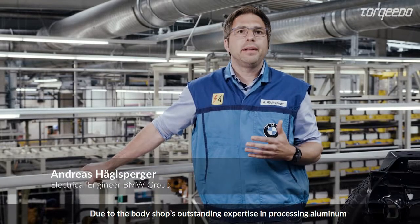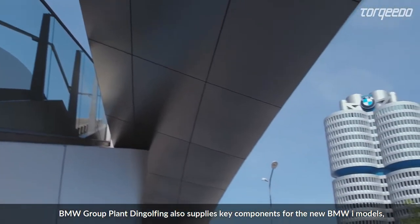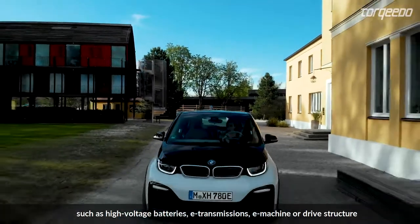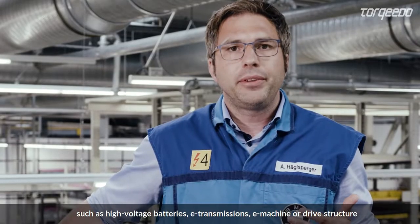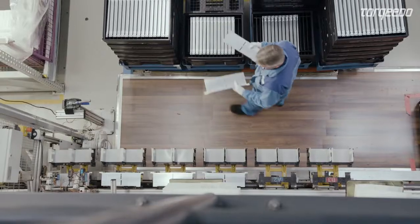Because of the aluminum competence in the factory and the long-term experience in terms of alternative Antriebe, the BMW Group-Werk Dingolfing offers a lot of components such as a high-voltspeicher, E-Maschine, E-Getriebe or Treibstruktur for the BMW E-Modelle and also for our Industrie-Kunden and their use.